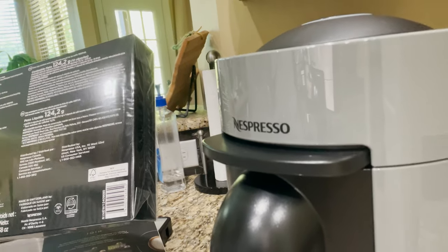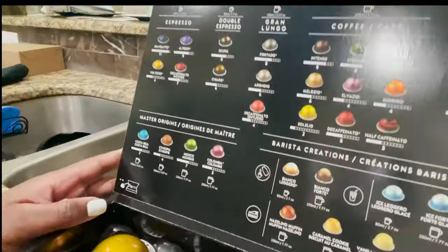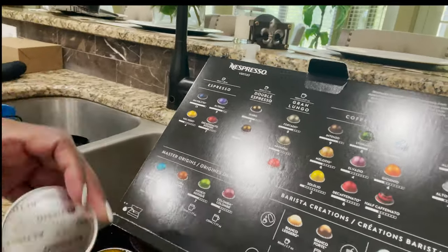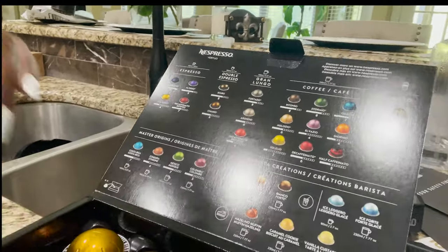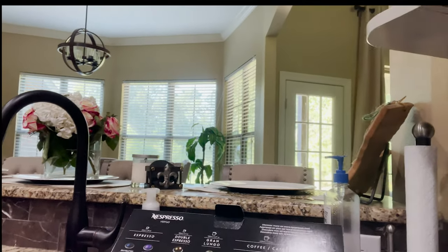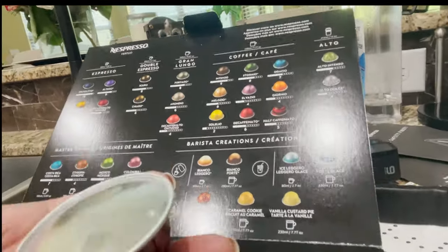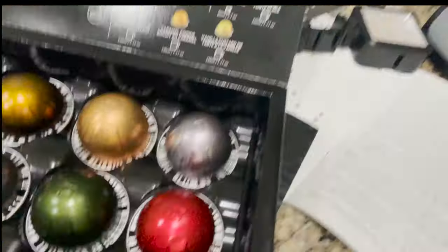The machine makes five different sizes of coffee. A computerized mechanism inside reads the barcode on the outside of the capsule to determine which size to make. The five sizes are: espresso at 1.35 oz, double espresso at 2.7 oz, gran lungo at 5.7 oz, coffee at 7.77 oz, and alto — the largest — at 14 oz. I had samples from each size. My favorites were the Maloizio and the Odacio, both coffees. The intensities range from about 2 to 11, and my favorites had an intensity of 6 or 7.